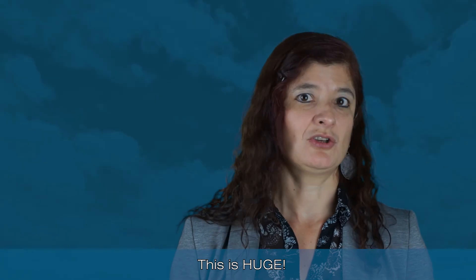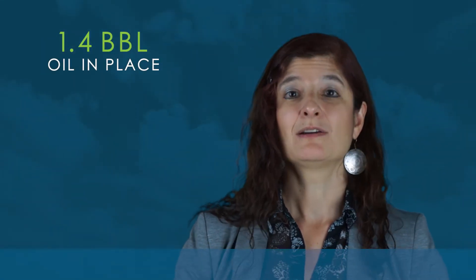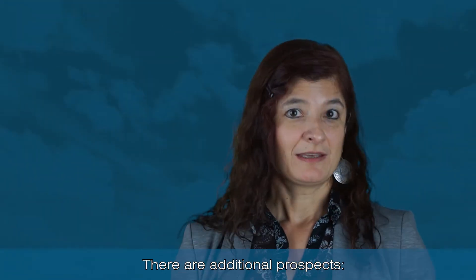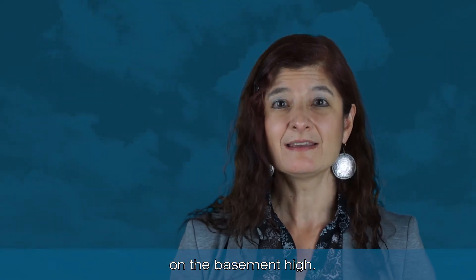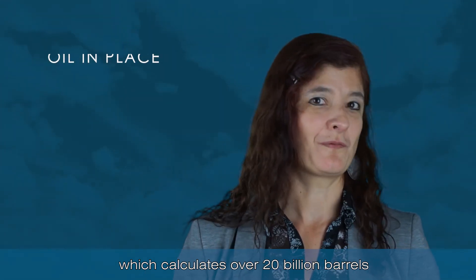How big is it? This is huge. 1.4 billion barrels of oil in place is calculated, with additional potential in the Snoek discovery well and the Payara discovery. There are additional prospects — the Ranger, which is a carbonate buildup on the basement high — and plus we have our own independent evaluation which calculates over 20 billion barrels of oil in place.